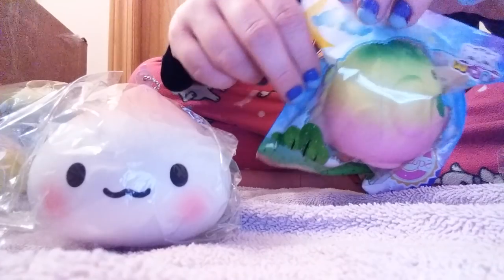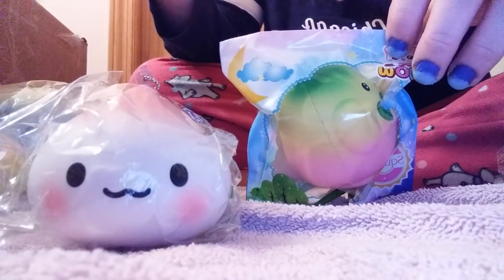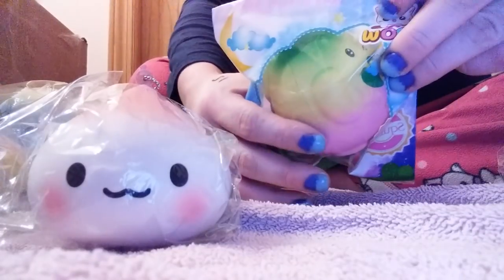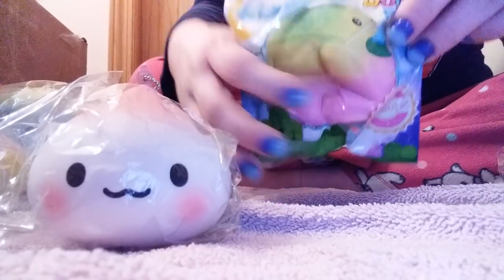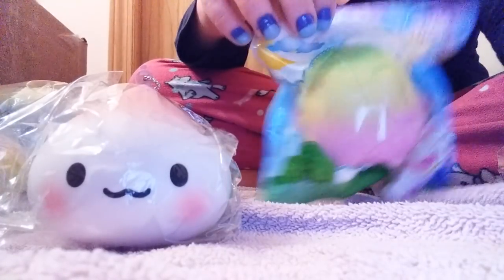Next I got this from Dot Dot Bang. I really don't buy from Dot Dot Bang much, but I bought the Galaxy one and they gave me this one as an extra, which I thought was really nice. Usually Dot Dot Bang doesn't give out extras like that from what I've seen in others' videos, so it was really really nice that they did.